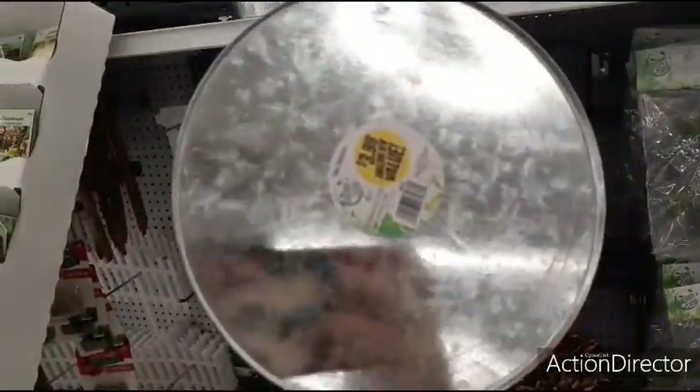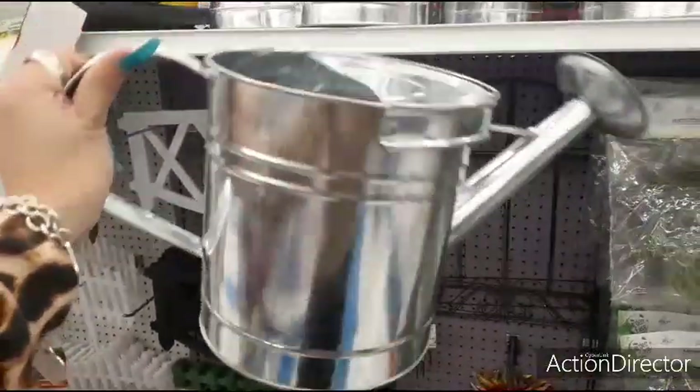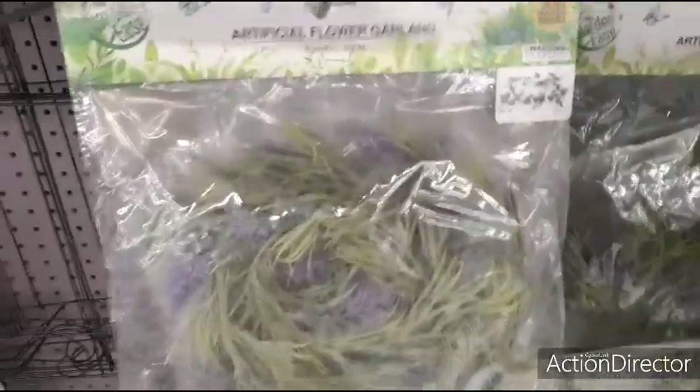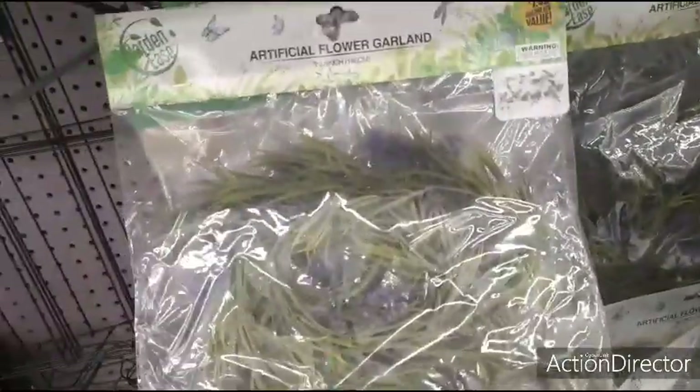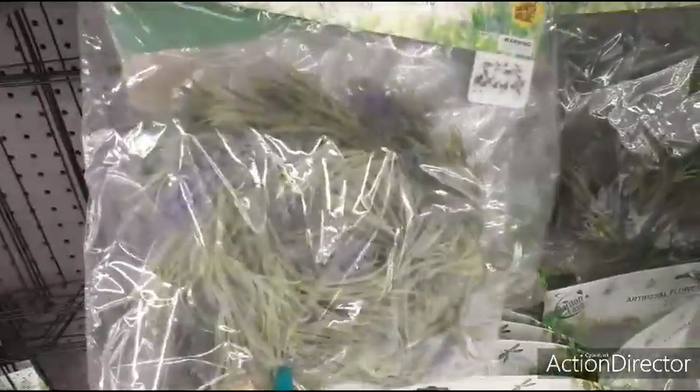Also, these big galvanized watering cans are $3.99. They also have artificial garland for $1.49 — 70.8 inches. I also have it in white.